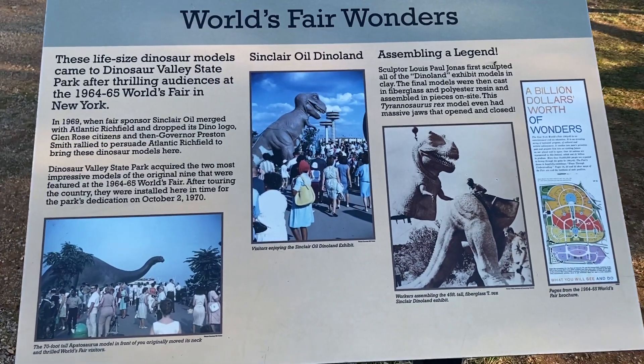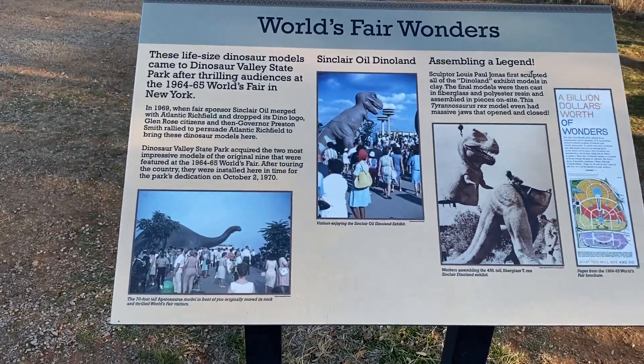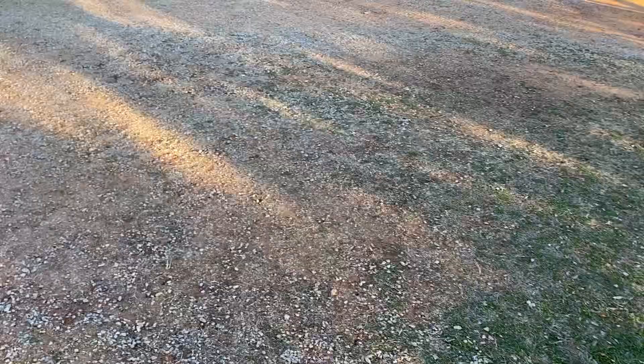They were sculpted by Louis-Paul Jonas, and they were first shown off at the World's Fair in 1964 and 1965.